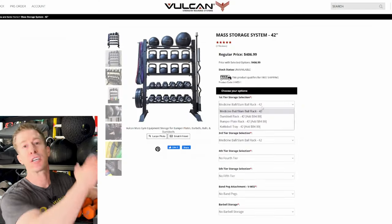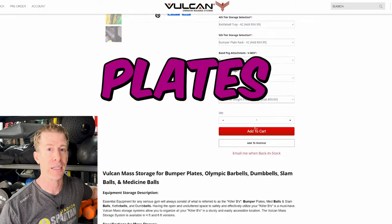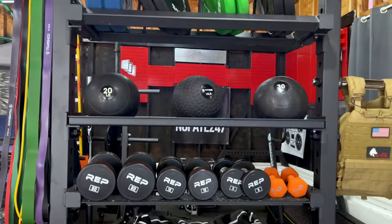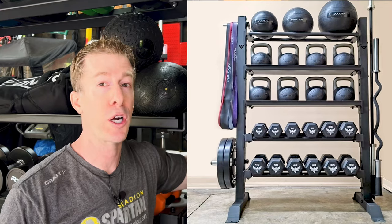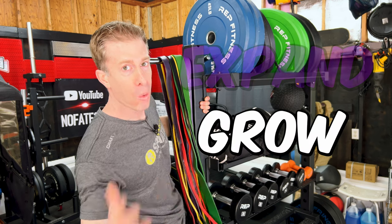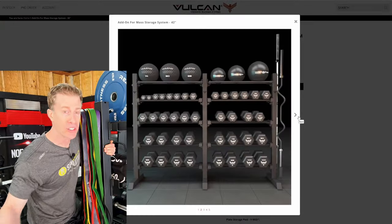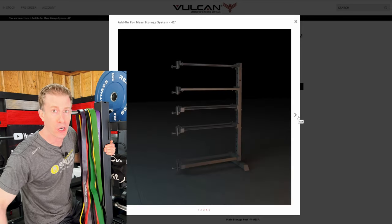It tops out at an impressive height of 69.5 inches but is still low enough to fit in any home gym, plus it has a maximum depth of only 28 inches, meaning it's not going to chew up all of your precious home gym real estate. The price starts at $405 and goes up depending on what you order — this isn't some cookie-cutter Amazon junk, it's tailored to your equipment, your lifting style, and your home gym. You can pick up to five different shelves and configure them for kettlebells, dumbbells, slam balls, or plates. You can even add attachments for bands, additional plate storage, or barbell storage. Should your home gym expand, Vulcan Strength mass storage can grow with you — you can buy additional add-on segments to expand and add columns and shelving.